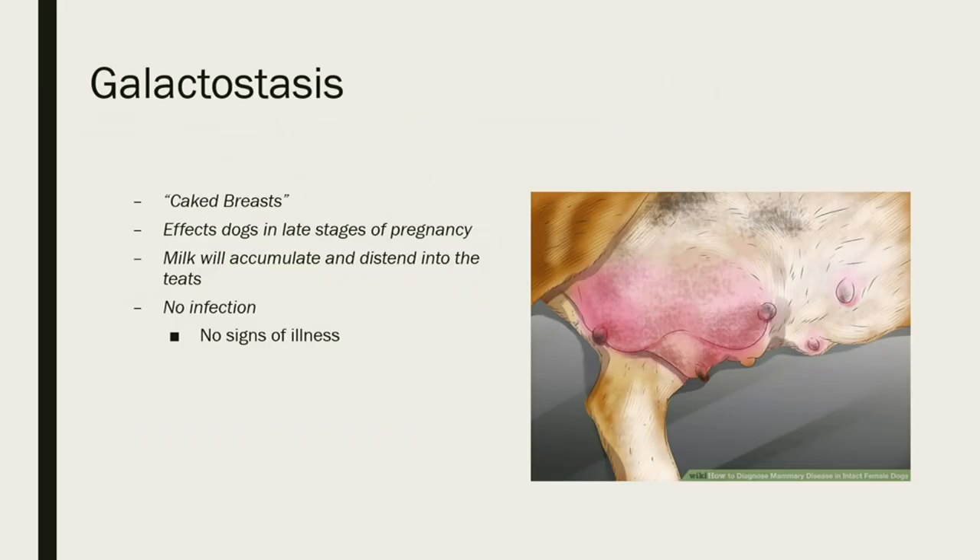Galactostasis is also known as caked breasts. It usually affects dogs in the late stages of pregnancy, before lactation even occurs. Milk will accumulate and descend into the teats — you can see it gets red and angry-looking as it collects there. However, there's no infection present, so the dog won't have a typical fever or signs of infection. It's more inflammation and it's painful.